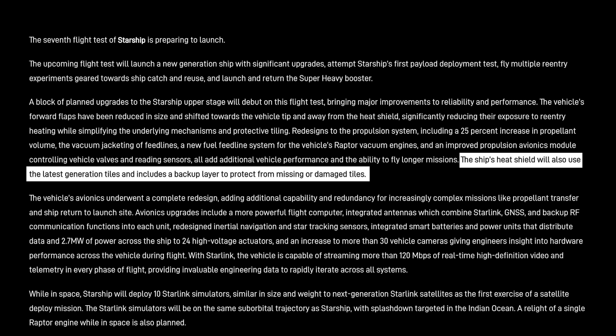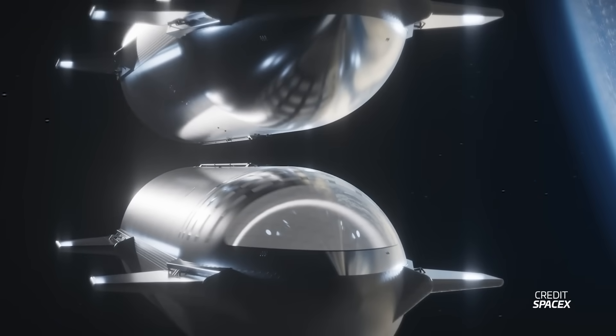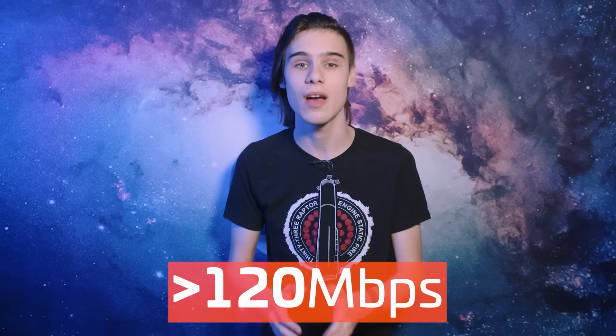The ship's heat shield will also use the latest generation tiles and include a backup layer to protect from missing or damaged tiles — referencing the ablative layer that provides an additional layer below the tiles to prevent burn-through of the steel. The avionics of the Block II ship have been completely redesigned for capability and redundancy for increasingly complex missions, including a more powerful flight computer, better antennas featuring Starlink, GNSS and RF connections, upgraded star tracking sensors, an updated power system and even more cameras. Combined, Starship is able to transmit over 120 megabits per second of real-time data to the engineers — faster than a lot of people's internet connections.